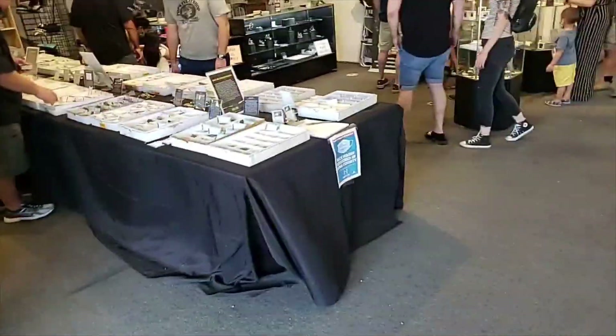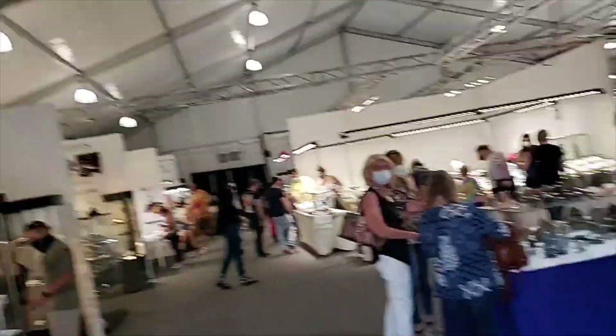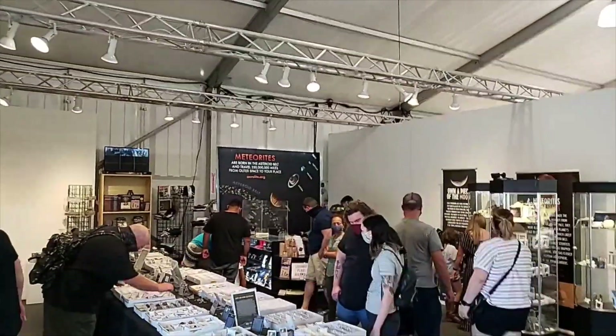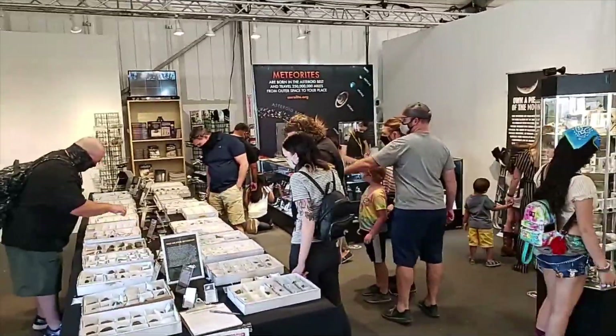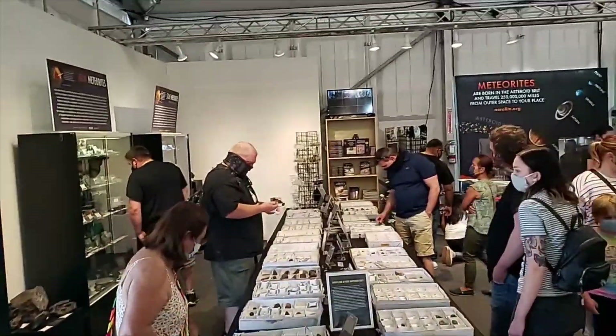Alright guys, we are at the 22nd Street Gem Show and masks are required, so I'll be talking through this thing the whole time — that's why I'll be muffled. But we are right here outside of Aerolite's booth, and as always they have some really nice stuff. Super excited for a lot of stuff; I don't even know where to begin. Just going to give you an overall view for a second.